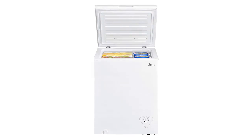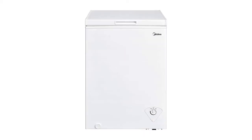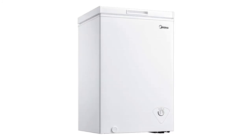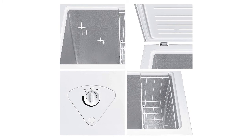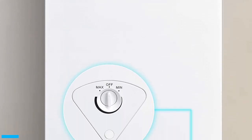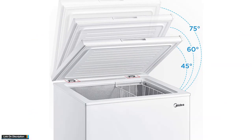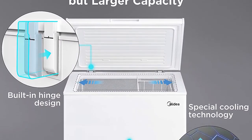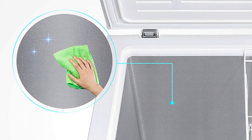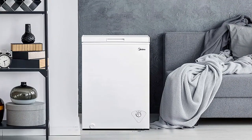Number one: Midea WHS-129C1 single door chest freezer. This freezer is the perfect unit for an individual or small family. The removable storage basket allows for easy organization. It features a simple interior design for easy cleaning. Although large enough to provide ample capacity, the compact design makes it suitable for any kitchen. De-icing is easy because the unit contains a drain base.